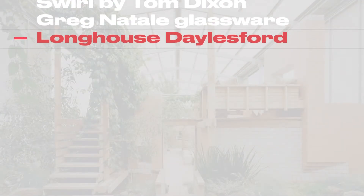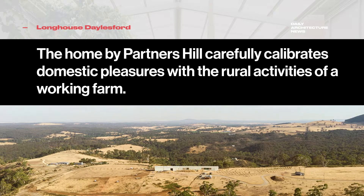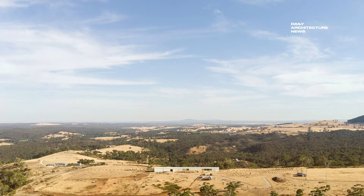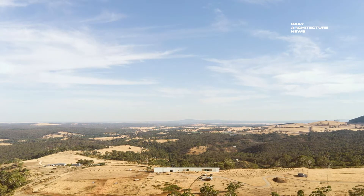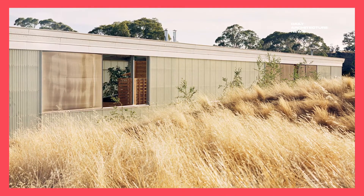The Long House is a 110-metre-long shed sheltering a sequence of smaller buildings and gardens in Daylesford, Victoria. Designed by Australian architecture firm Partners Hill, the shed serves as a cooking school, productive garden and a residence for its owners.